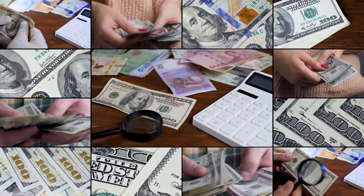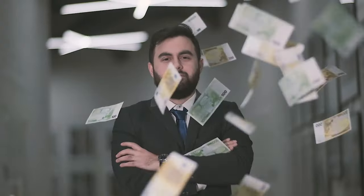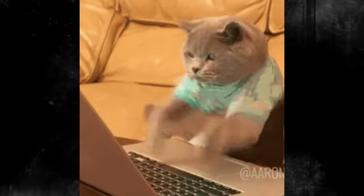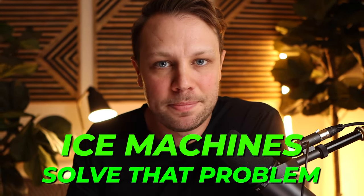One of the newest side hustles and passive income sources I'm looking at very heavily right now is ice vending machines. Ice vending machines are a boring business, but one thing I absolutely love about this boring business is that you can create passive income and generate an income for your life just by investing in these machines. If you're a busy person who works a nine-to-five and don't want a side hustle that takes up a bunch of your time, ice machines solve that problem.